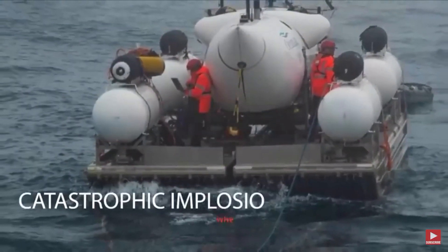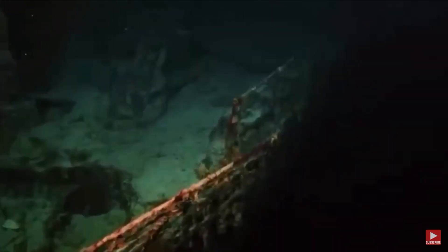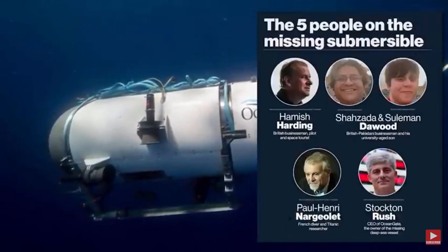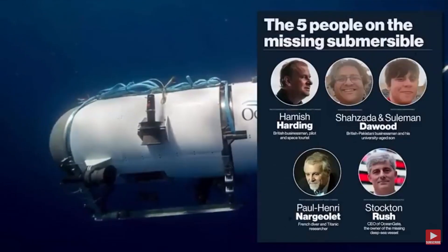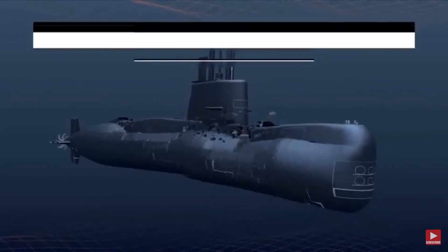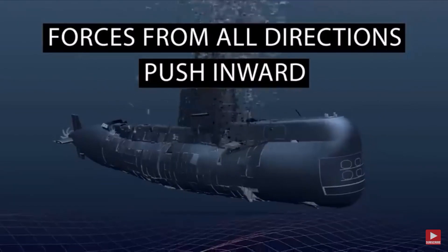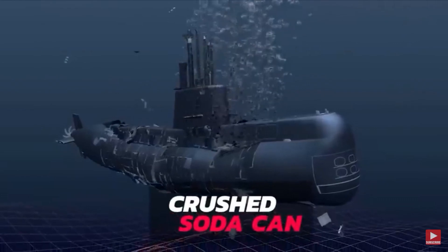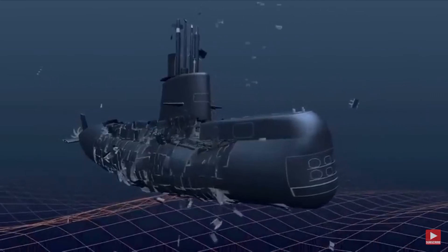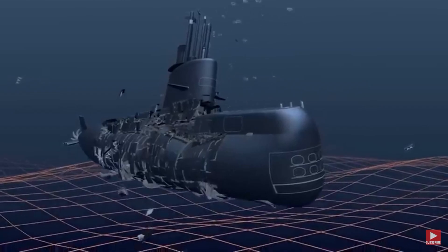The term catastrophic implosion has gained even more attention since the United States Coast Guard's recent announcement about the ill-fated Titan submersible. Officials involved in the rescue efforts have discovered the debris, shedding light on the gravity of the incident. Think of an implosion as the opposite of an explosion, where forces from all directions push inward with such tremendous intensity that an object collapses, similar to a soda can when crushed. Surprisingly, even the smallest scratch or dent in a submarine structure can create a weak spot vulnerable to the immense pressure applied by the surrounding water. The implosion happens so swiftly that any warnings would be futile.